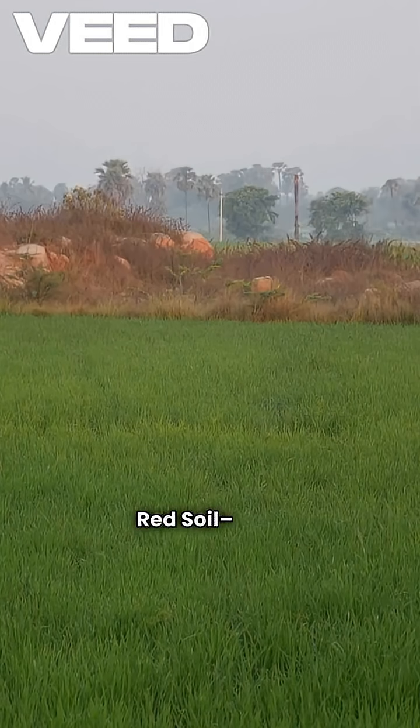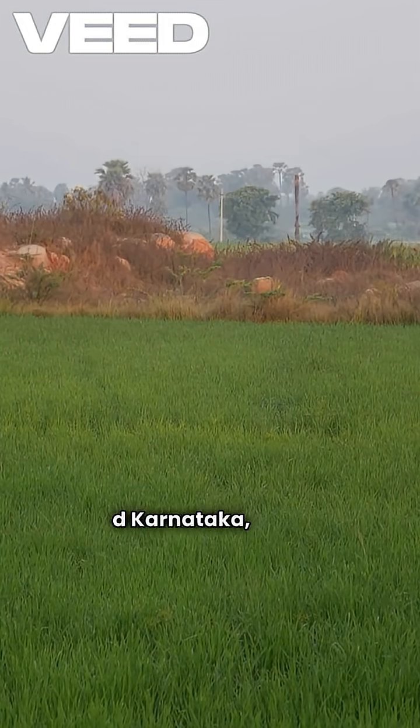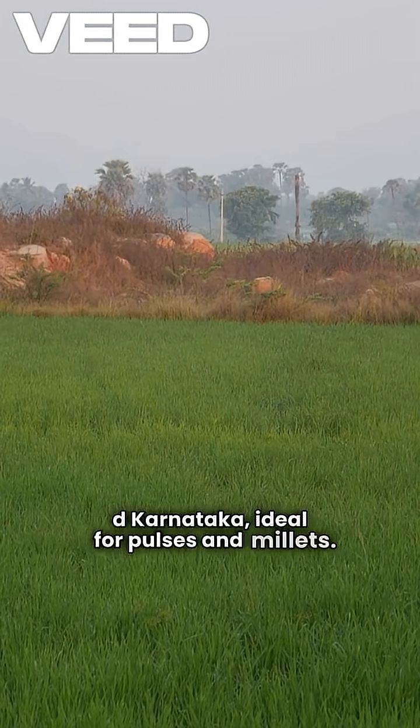Red soil is rich in iron. This soil is found in Tamil Nadu, Odisha, and Karnataka, and is ideal for pulses and millets.